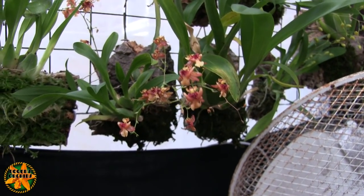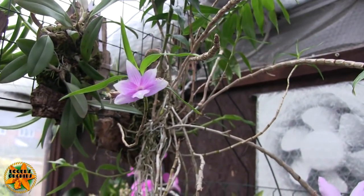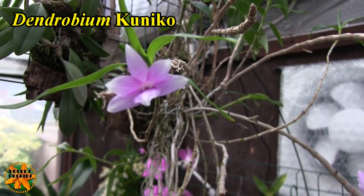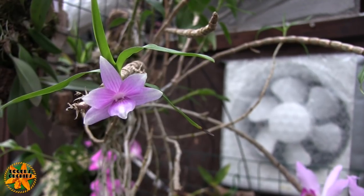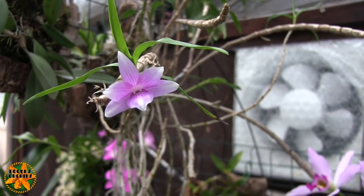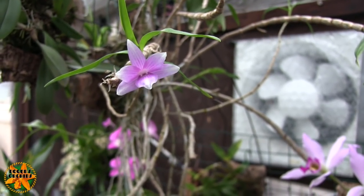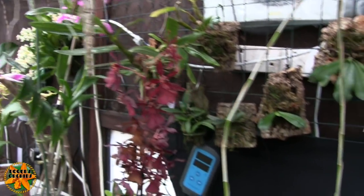Up here is Dendrobium canico — it's just opened a single bloom. It hasn't bloomed for a while, had a bit of a rest. I'm holding this above my head which makes my arm ache. This is a victoria-reginae cross with gold schmittianum, I believe — a primary cross — and it blooms on and off forever, just permanently.